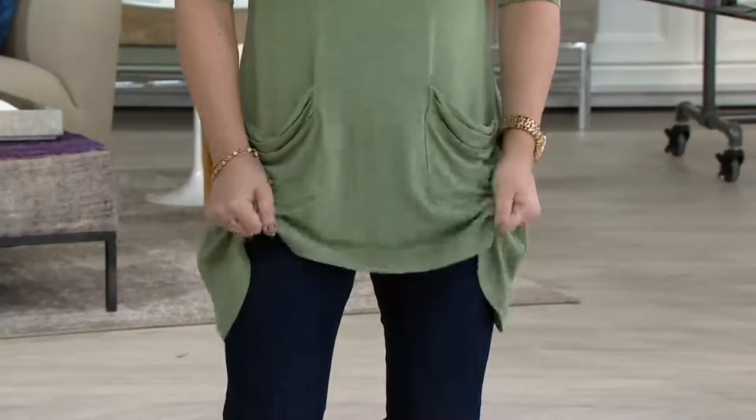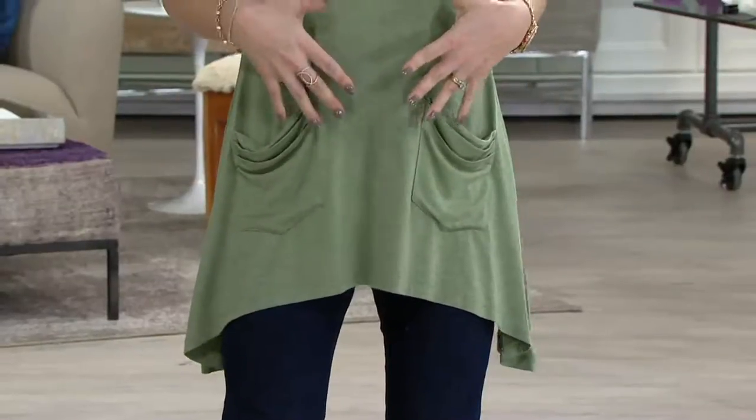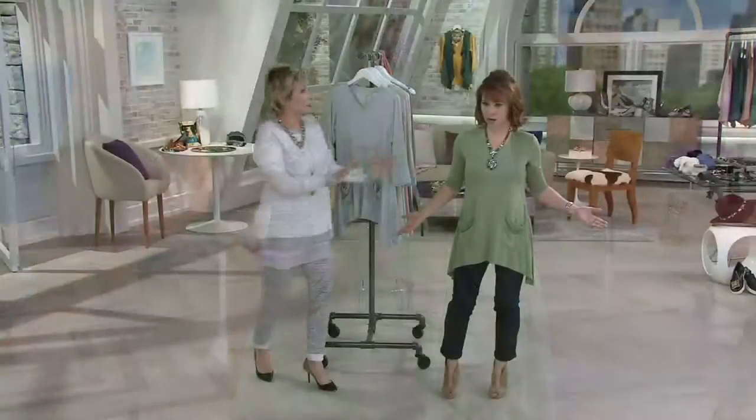Half an inch longer, slightly beefier material. In the actual fabric itself, it's not solid anymore — it's more of a heathered look. Don't get scared — it's still a solid on QVC.com. This is the update.